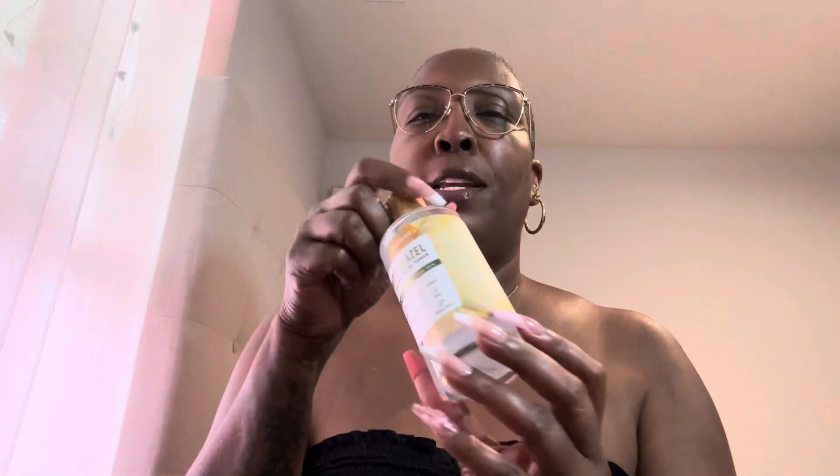This is just a morning get ready with me. And remember ladies, tone your face. For toner, I used my witch hazel.